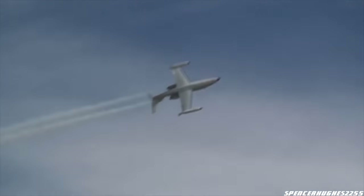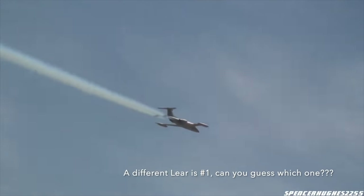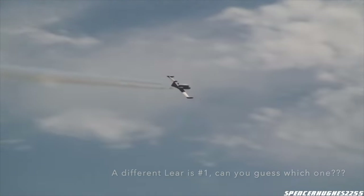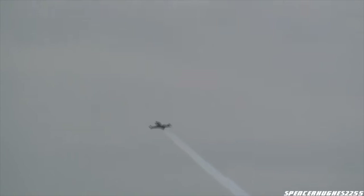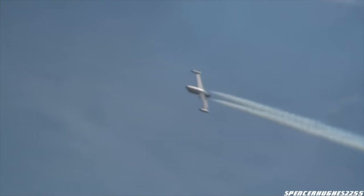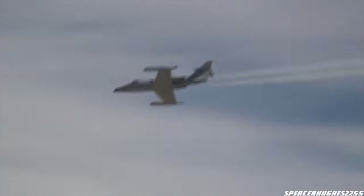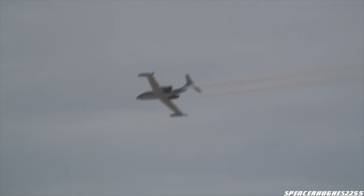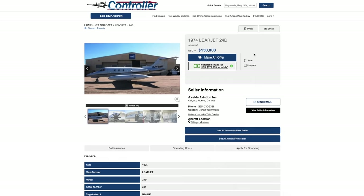The price is what makes it number eight on my list. Otherwise, this sucker would be number one all day long. It is a beautiful aircraft. It goes wicked fast. It's a fighter jet with passenger seats. That is exactly what you want in a private jet if you're the pilot. If you're a passenger, you probably want something big like a Gulfstream that's comfortable in the back. But I want to do barrel rolls. There is one for sale right now for $150,000.